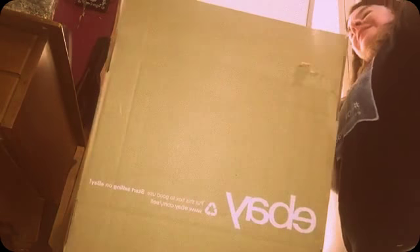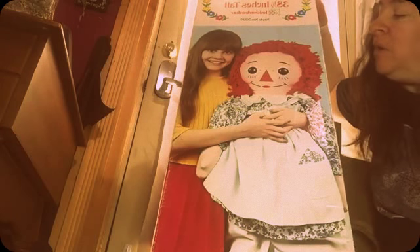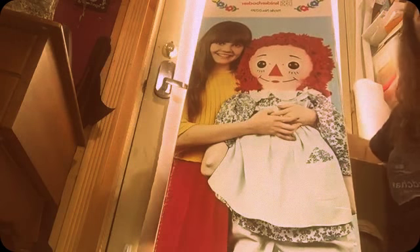Oh my goodness, oh my goodness! I am super super excited. The top of the box does have a little bit of damage, but that's okay. Let me move this eBay box back — I guess you guys are seeing the back. This is the Raggedy Ann doll that I had when I was maybe one or two years old, and I have been on the hunt for the exact doll. I found a lady who had one, and I was amazed when she told me she had the box.